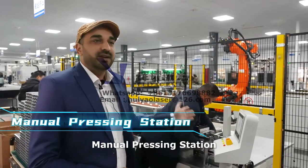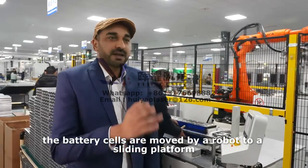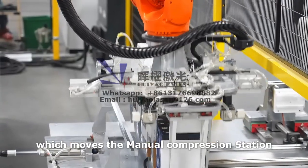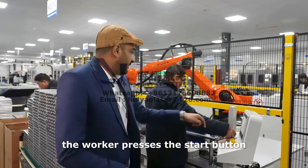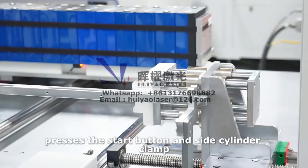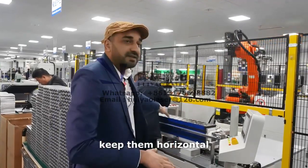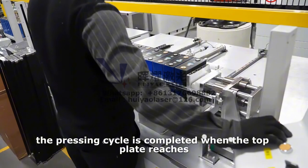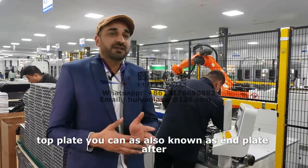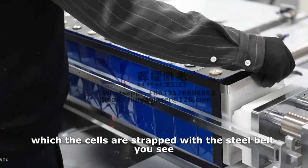Manual compression station. After the glue is applied, the battery cells are moved by a robot to a sliding platform which moves to the manual compression station. The worker presses the start button and a side cylinder clamps the cells to keep them horizontal. The pressing cycle is completed when the top plate — also known as the end plate — reaches the set length, after which the cells are strapped with the steel belt.